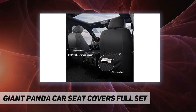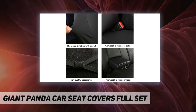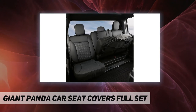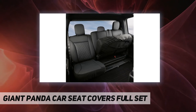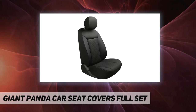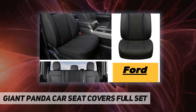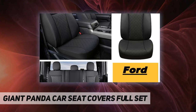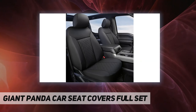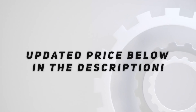Breakaway seam for side impact airbag compatibility. Easy to install — the attached installation instructions can help you complete the installation within 15 minutes. Please read the instructions before installing. If you find any missing parts, please send us an email for further assistance.